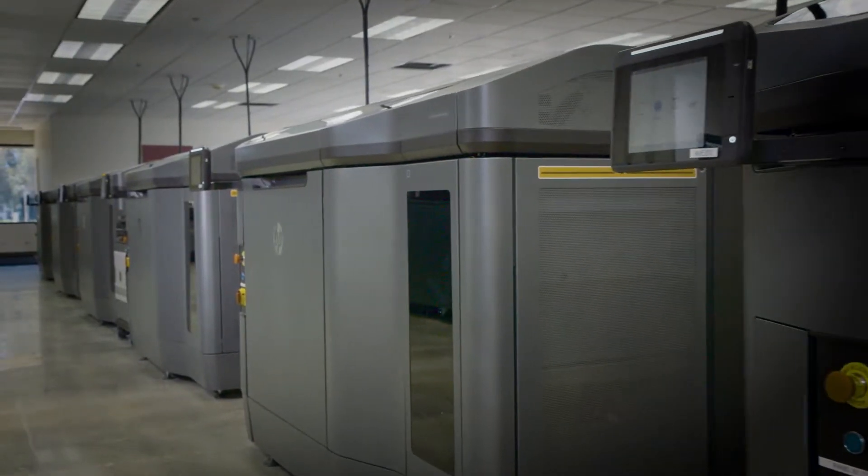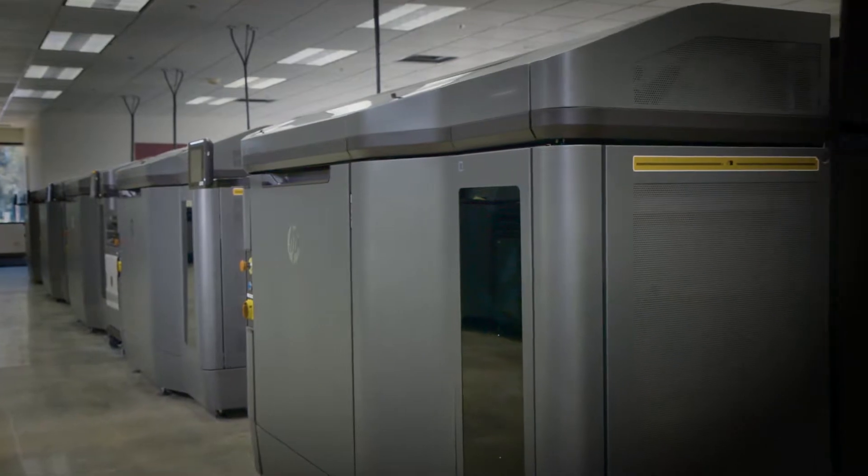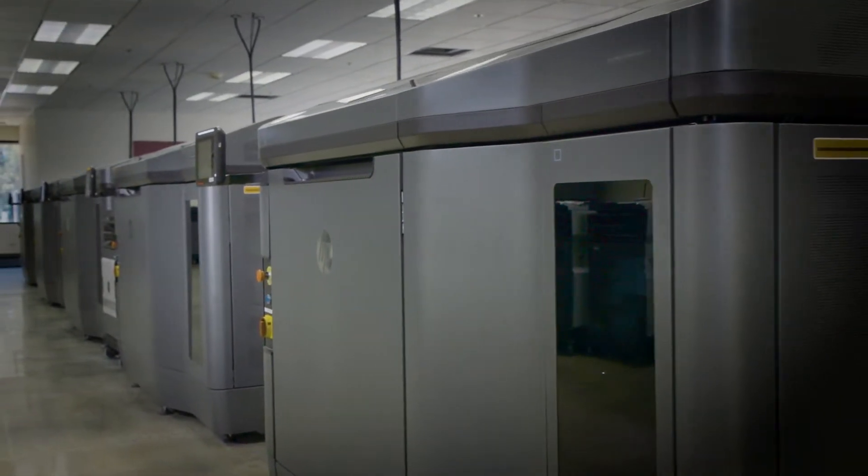What we do here primarily is 3D printing. We leverage multiple 3D printing technologies for prototyping and end-use manufacturing — it's like, what don't we make here? We do everything. We serve all verticals: tons of medical clients, aerospace, automotive, motorsports.